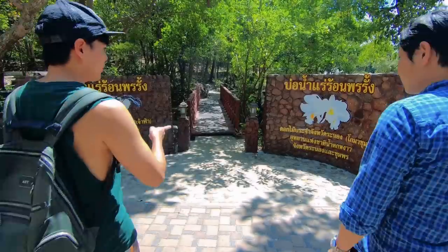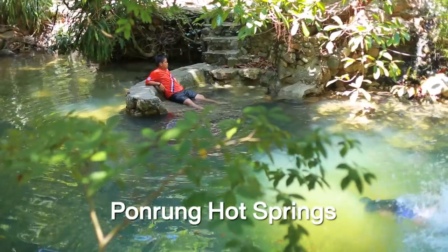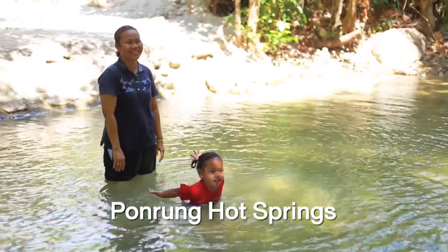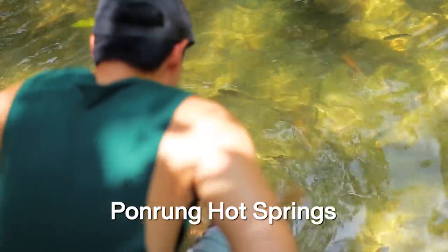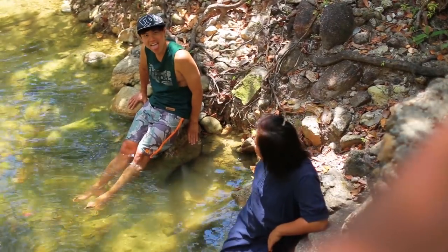Apart from Raksawarin hot springs, there's another hot springs located out of town in a jungle — the name is Pondrang hot springs. The hot springs here in Ranong are the purest in Thailand as there is no sulfur.